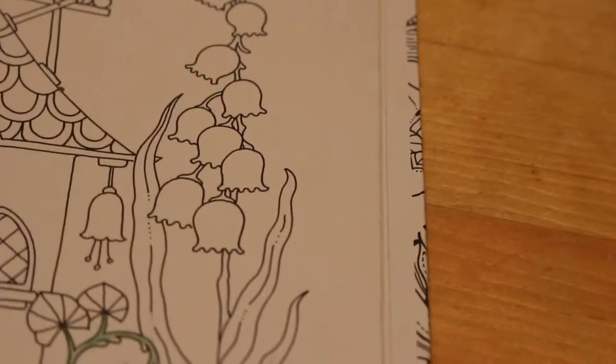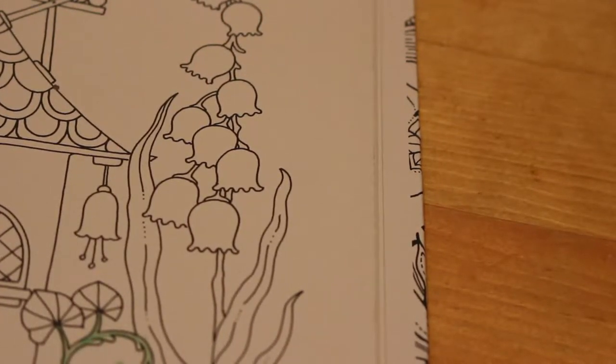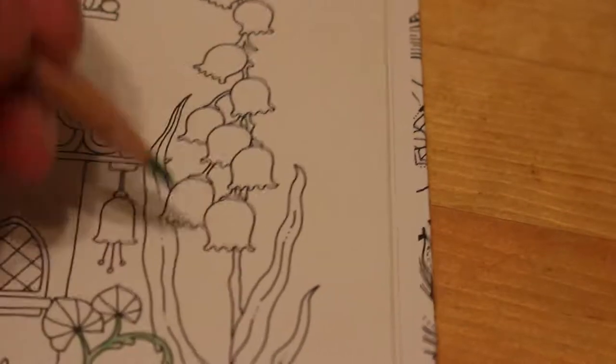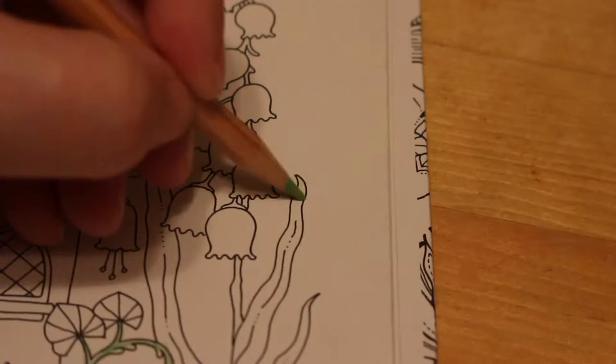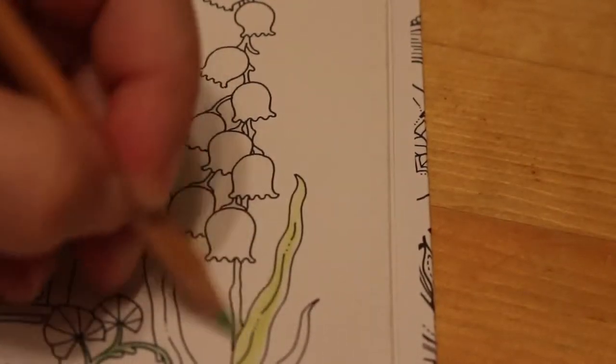Even though we're not near Christmas, I am chomping at the bit to start colouring Christmas, which means I'll probably be bored of it by mid-month. I'm not going to be colouring any on camera until next month though.